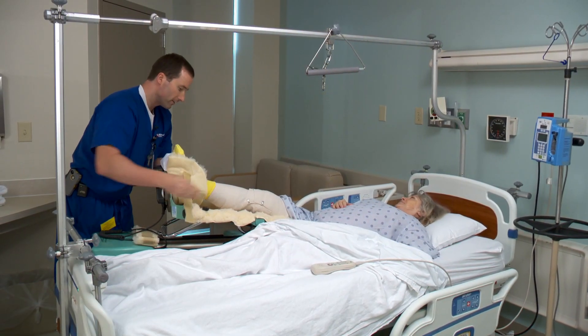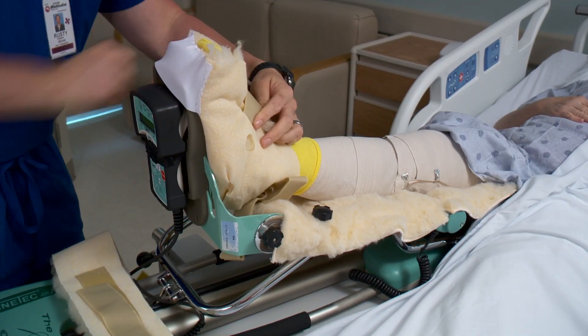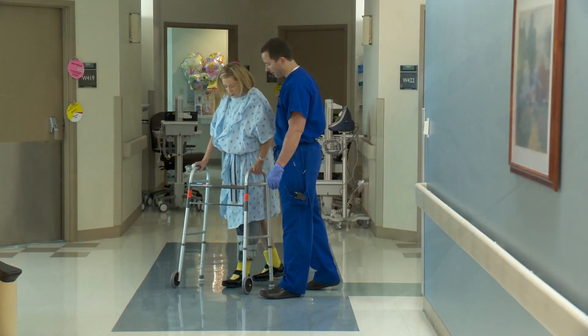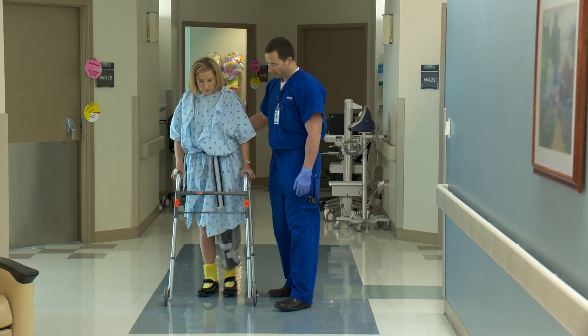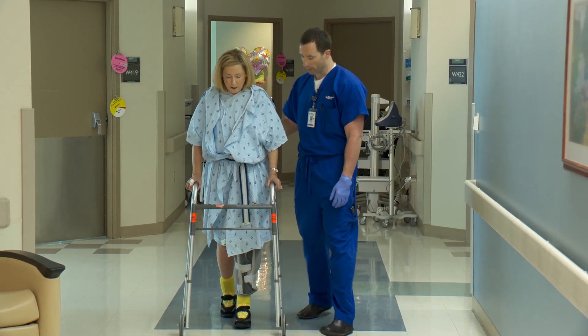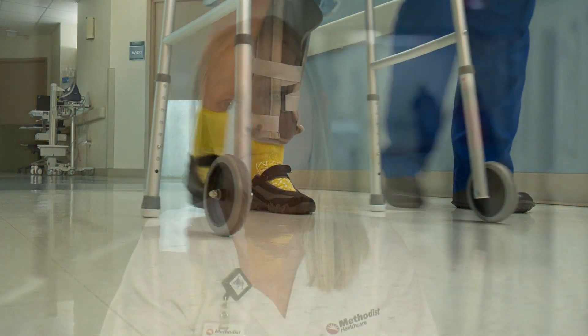Beginning on the second day you will get two visits each day from a physical therapist. He or she will create a customized plan to help you gain confidence using your new hip or knee. You'll be able to stand and walk within 24 hours after surgery. The quicker you can get up and use the walker with the help from our team, the more independent you will become and the stronger your new hip or knee will be.